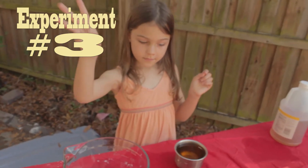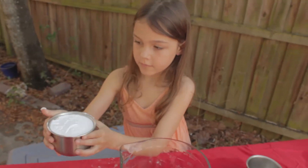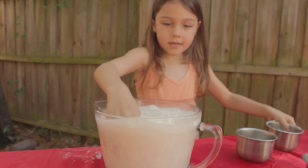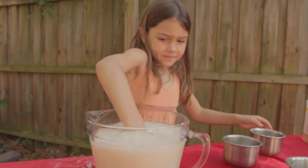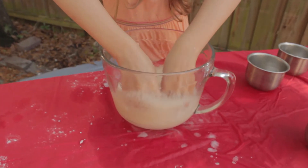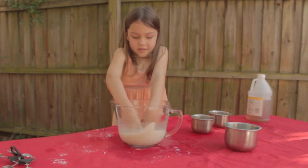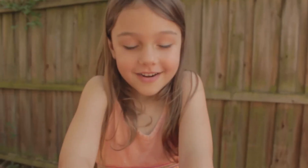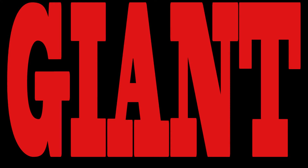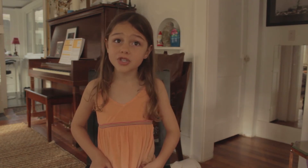Then I took two cups of vinegar and two cups of baking soda. I loved it! It made a giant reaction and it exploded. My hypothesis was correct because I thought it was going to be a big reaction, and it was.